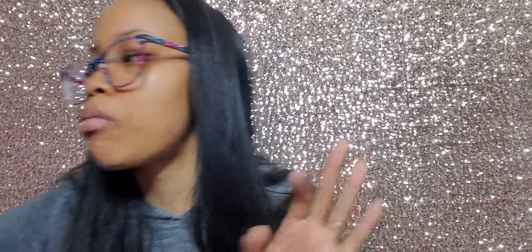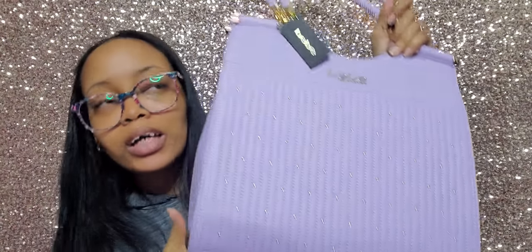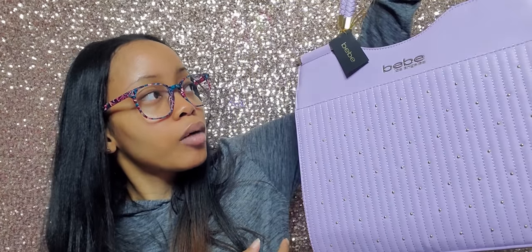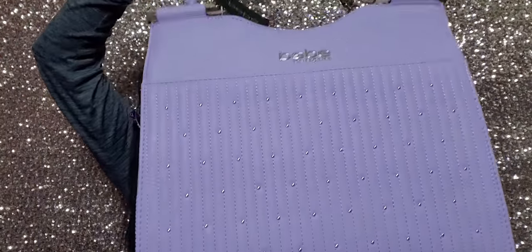Then we went to TJ Maxx and my mom got me this BB bag, which I adore. They had it in lavender, mint, and blush pink — and you know how I feel about lavender. It's called the Alia Stud Shopper in Lilac. This bag retails for $129 but I think she paid around thirty dollars for it. She is definitely gorgeous — a new lavender bag.